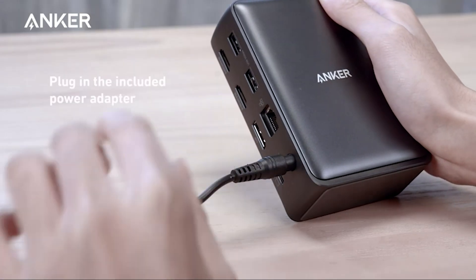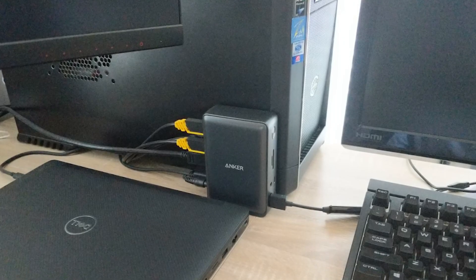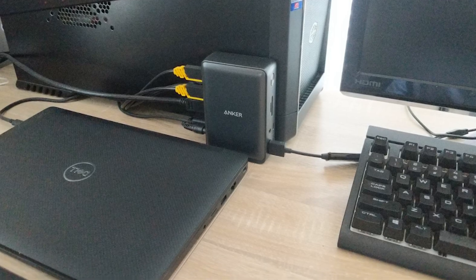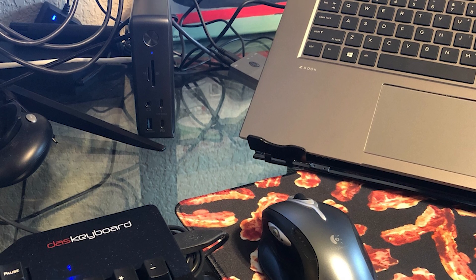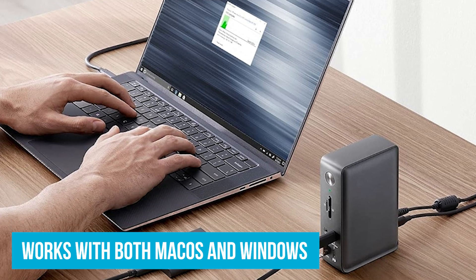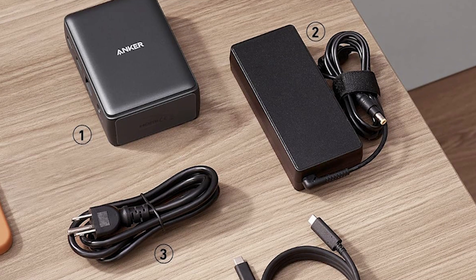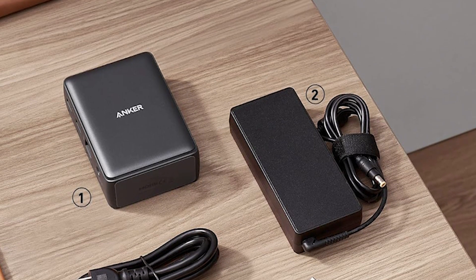The Anker 575 also has plenty of ports: three USB-A ports, an additional USB-C data port, an Ethernet port for stable internet, SD and microSD card slots for transferring photos and files, and a 3.5mm AUX port for headphones or speakers. Setting it up is easy and it works with both macOS and Windows — just keep in mind that on a Mac, connected monitors will display the same content. The dock comes with a powerful 135-watt adapter, ensuring all your devices get enough power without any slowdowns.